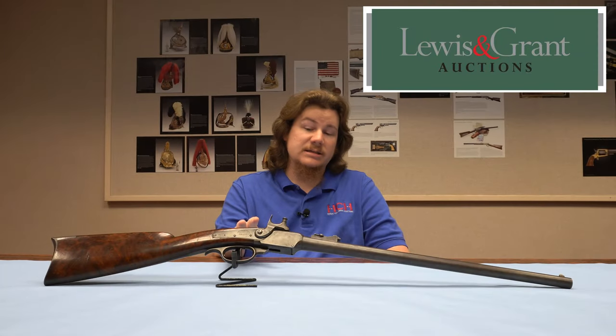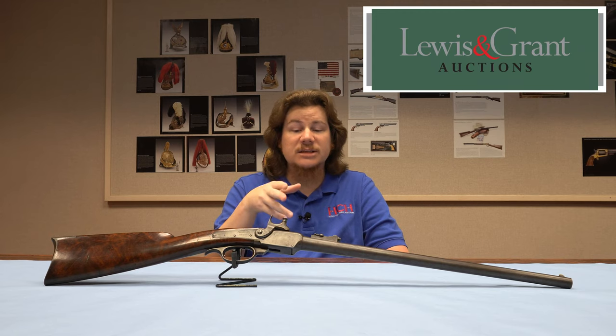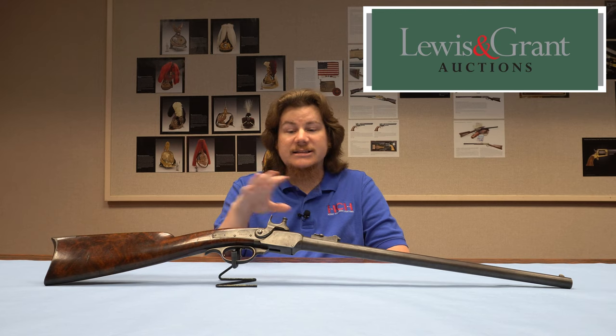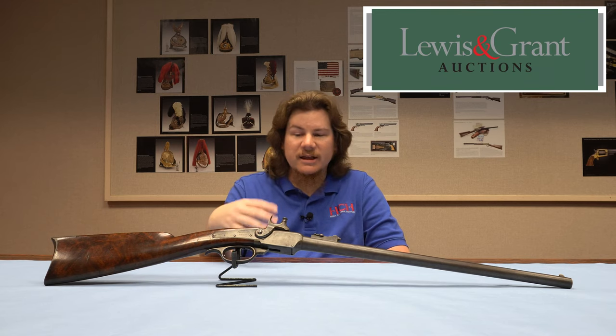The production guns used standard percussion caps, and this disk priming system on this Cosmopolitan here — it's the only time that one has ever been seen — making it an exceptionally rare addition to someone's collection. It is going to find a new home in May 2021 at the Lewis and Grant sale, and it's a very, very cool piece. To be able to say that you have something that Jack Lewis hasn't seen in his half century of arms collecting and dealing is very, very cool.